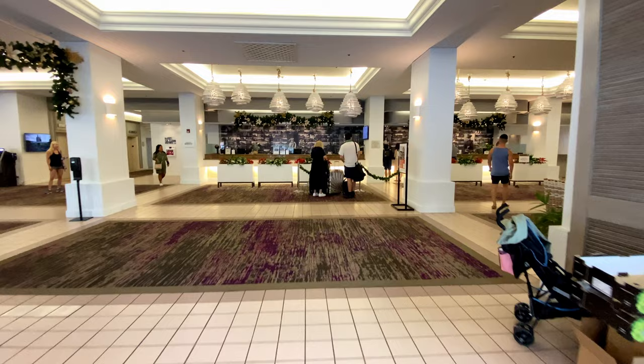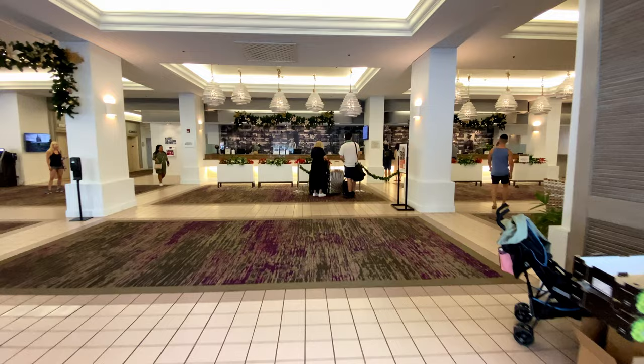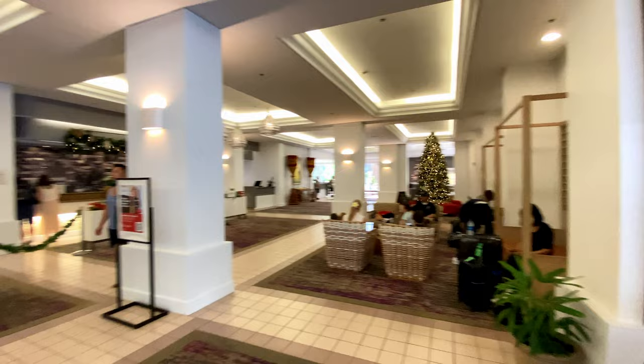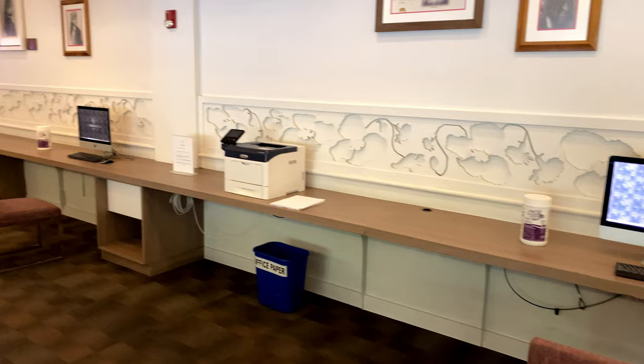On the right of this walkway is the front desk and lobby area. Near the Christmas tree are some photos of historical figures including Princess Kailulani. On the other side of the lobby is the business center, which has some computers for guests to use.